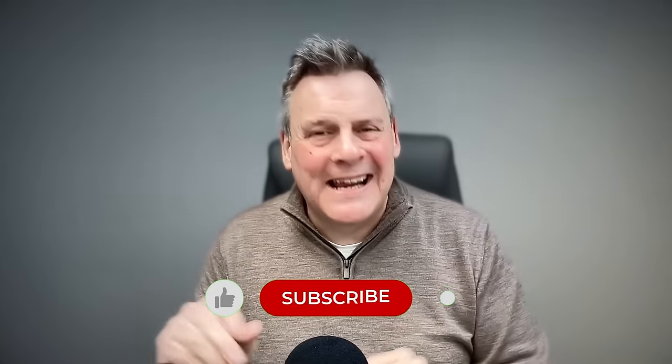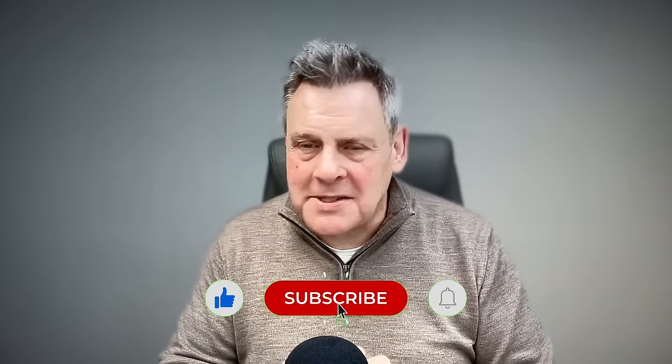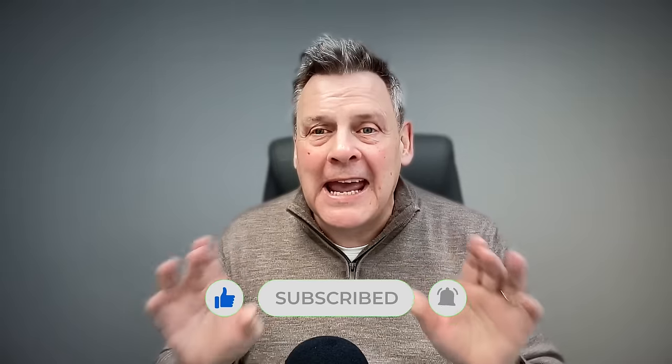In this video we're going to take a look at some new and updated features in Microsoft 365 and Entra ID that will just blow you away. They are so cool. Check it out.